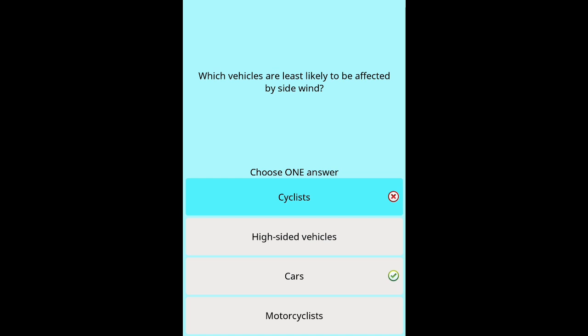Question 48: Which vehicles are least likely to be affected by side wind? Options: Cyclists. High-sided vehicles. Motorcyclists.